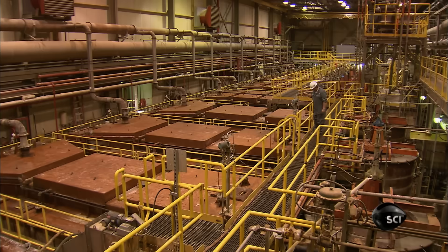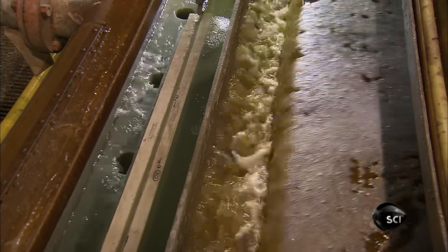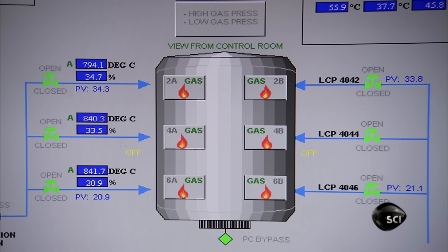Acid dissolves the uranium but not the rest of the rock, which settles to the bottom of these tanks. The uranium acid solution flows forward, leaving the unwanted minerals behind. Using a series of chemical reactions, they further purify the uranium.